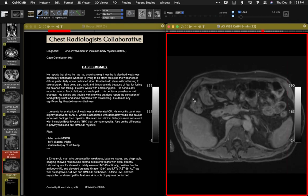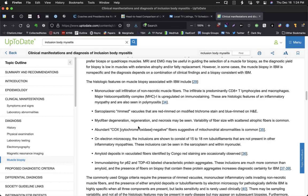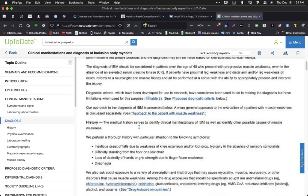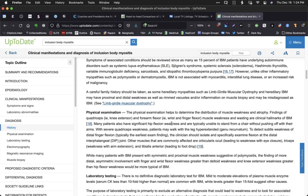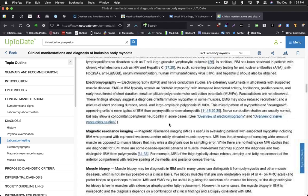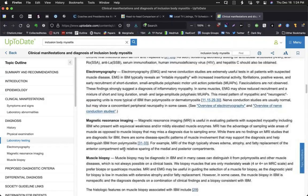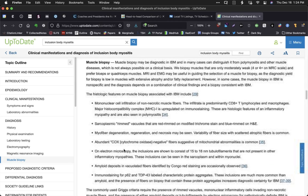Does inclusion body myositis cause lung disease? No — it's entirely a myopathy. Certain muscle groups are preferentially involved. MRI of the thigh typically shows edema and atrophy in the anterior compartment compared to the medial and posterior compartments. This is probably part of his disease. It's the first one I've seen and probably the only one I'll ever see.